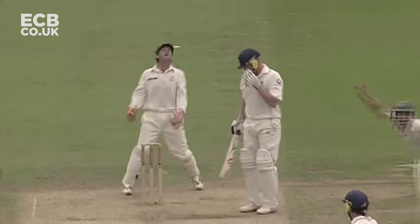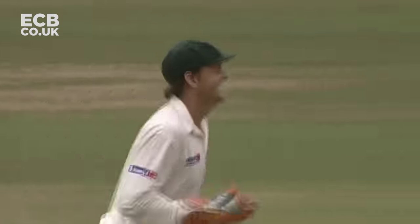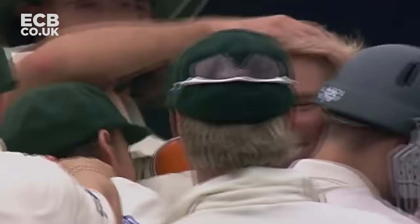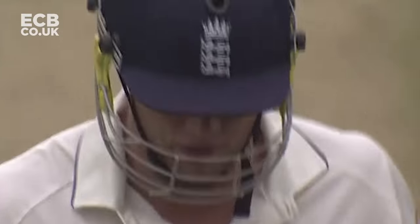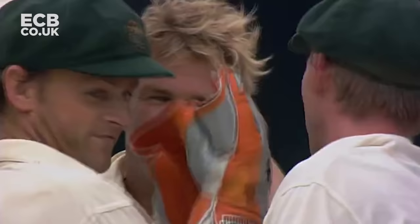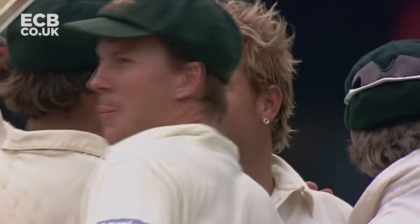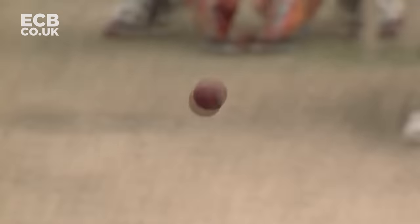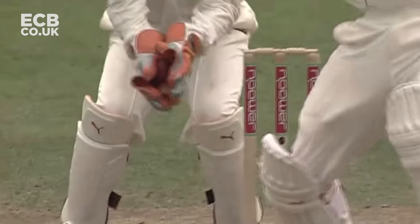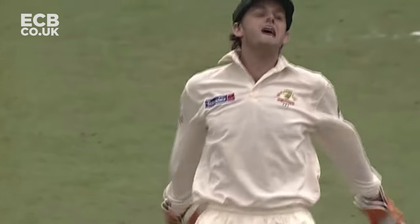That's out, caught behind. Backing away, trying to smash it through the offside field - a disappointed Flintoff, just backing away a little bit, trying to smash. A little bit of extra bounce there for Warne, and that is the end of Freddy Flintoff. It looked to me as if it just ran on a bit quicker, just comes out of the hand. Definitely just ran on quicker. That's on to him. Great catch, good catch there by the wicketkeeper.